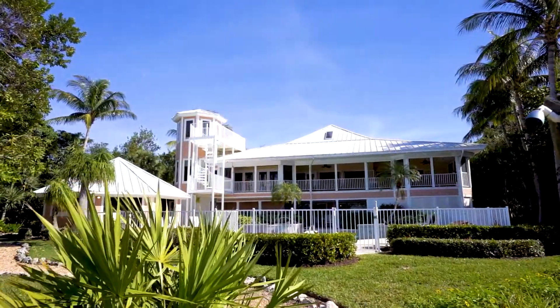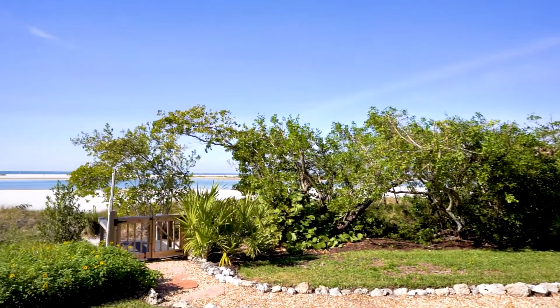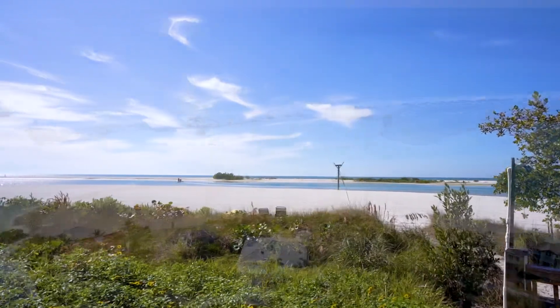We're at 886 Sea Dune Lane in beautiful Hideaway Beach on Marco Island. There are 30 beachfront single family homes on Marco Island, and currently this is the only beachfront home for sale. There's 140 feet of powder white sugar sand frontage, and the home offers an extremely private setting with no neighbors to the north.